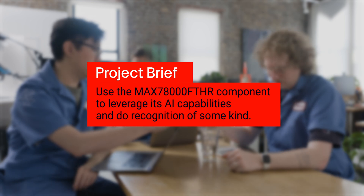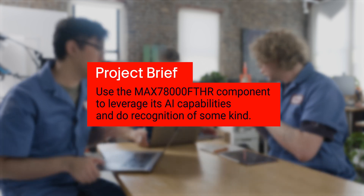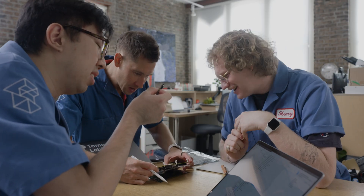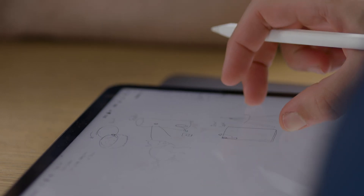The original brief was to use the MAX 78000 component in order to leverage its AI capabilities and do recognition of some kind — whether that's recognizing a person, a pet, or even multiple people or objects in a space. Some of the initial ideas we came up with were to count the number of people in a space to trigger a capacity alarm, or to build a power strip with facial recognition built in that would turn on or off for a specific authorized user.